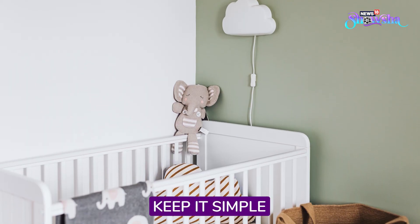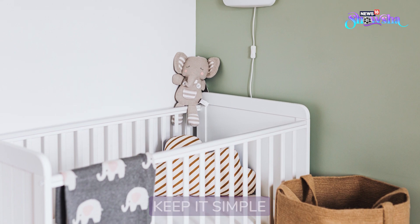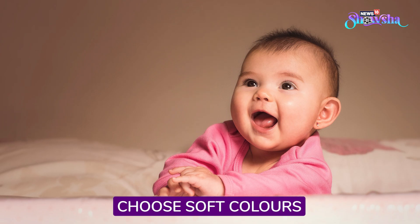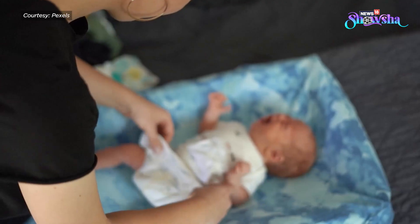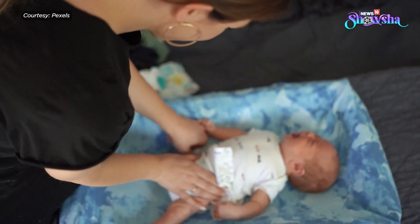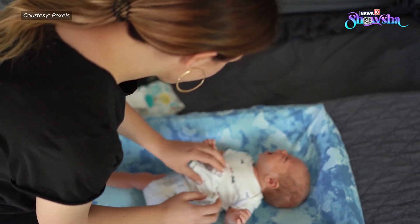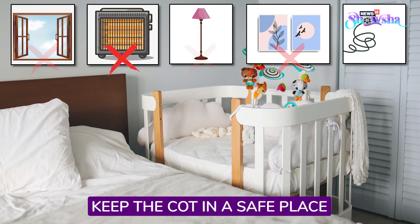First, keep it simple and choose an adaptable decor. Like Upasana, choose soft and tranquil colours that can make the baby feel relaxed. Safety is another thing you should prioritise while designing the nursery — keep the cot away from windows, heaters, lamps, and wall decorations.